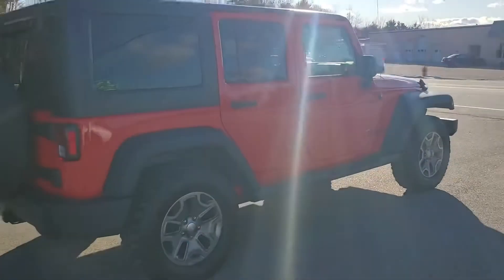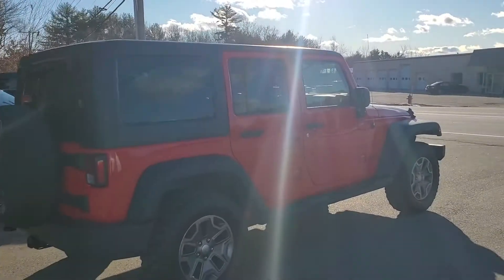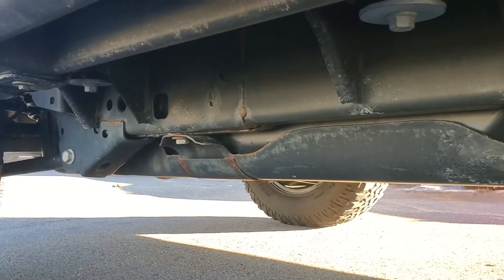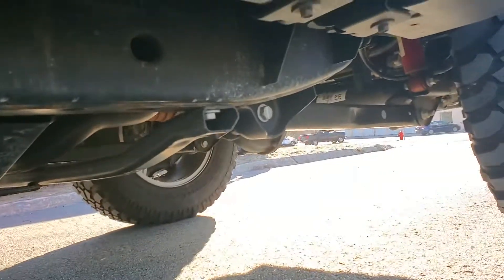Hi, this is Matt over at Hilltop Chevy. Kyle wanted me to take a quick video of the exterior of the Jeep Rubicon. It's a 17 with not a whole lot of miles on it. It is in pretty solid condition. I would say it does need a good buffing, but aside from that, the exterior is in great condition.